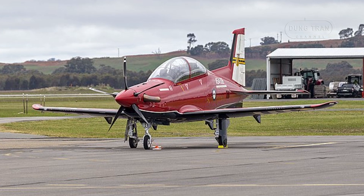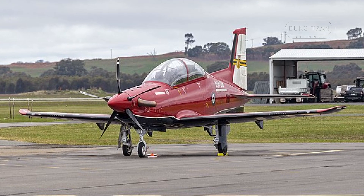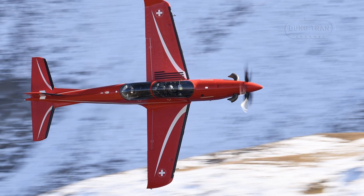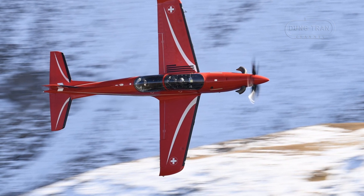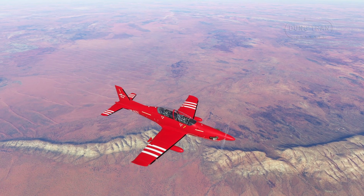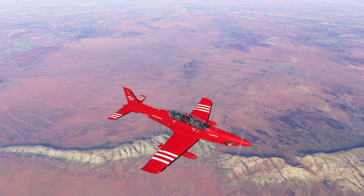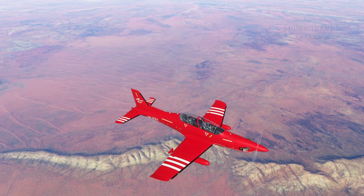The PC-21 fleet is strategically deployed across Australia to maximise its training potential. Australian Air Force Base East Sale serves as the primary hub, hosting No. 1 Flying Training School for initial pilot instruction and the Roulettes, the aerobatic team, which transitioned from the PC-9A to showcase the aircraft's agility during events like the RAAF's 100th anniversary flyover in 2021.